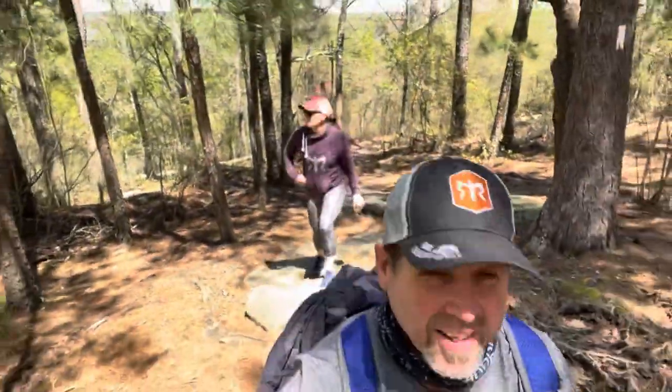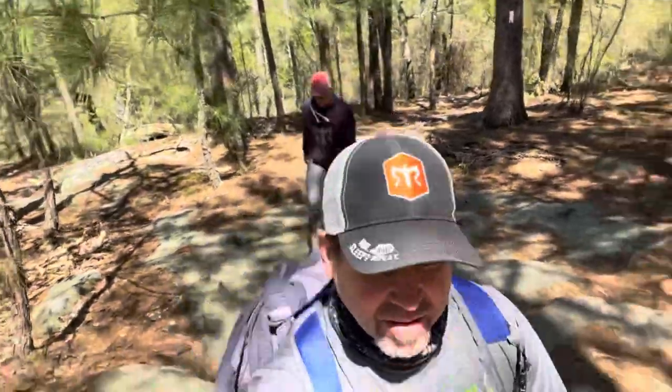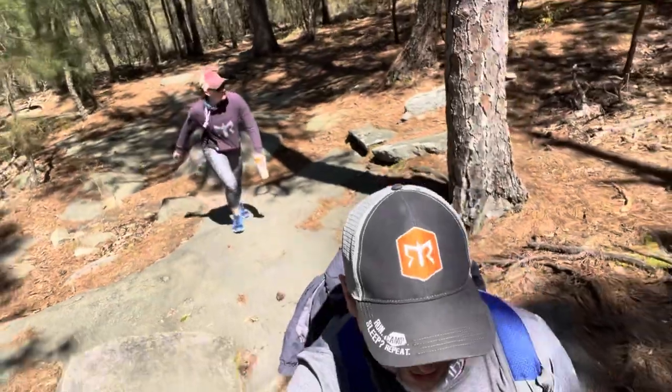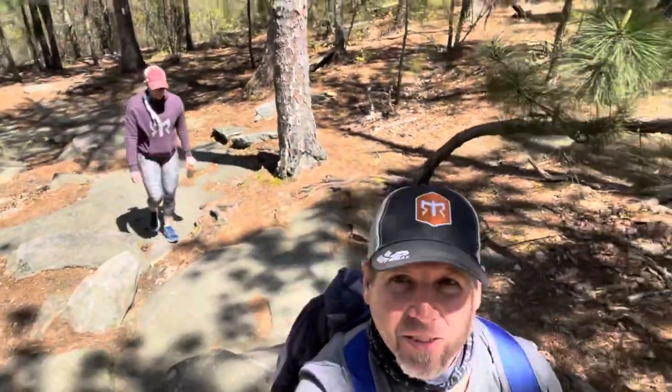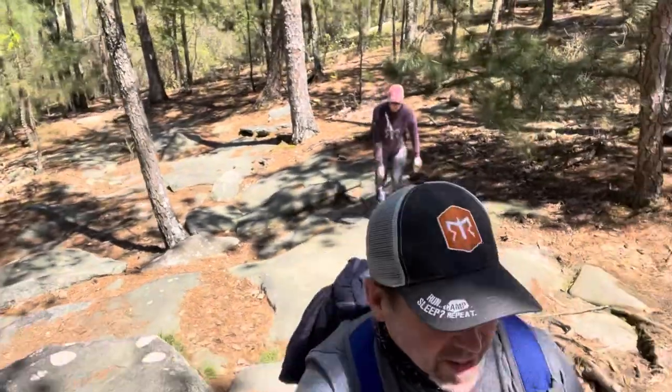Alright, got Tanya behind me going through this rock outcrop section — kind of cool. Trying to get a different perspective than what we always do. Usually you guys are looking forward, so this time you watch us hike a little bit.